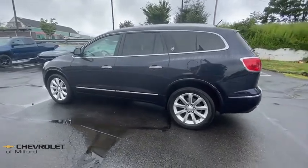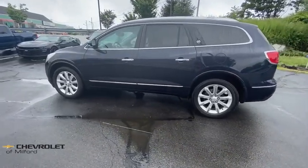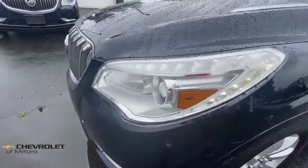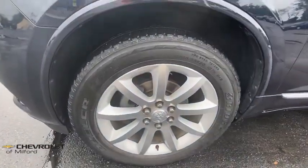Bose sound system, navigation system, traction control, power passenger seat, power liftgate, leather-wrapped steering wheel, dual airbags, power steering, four-wheel disc brakes.